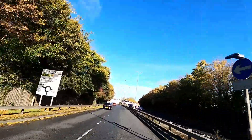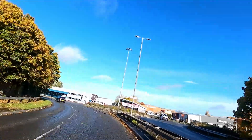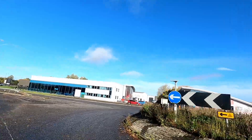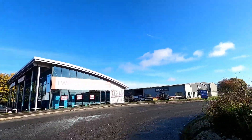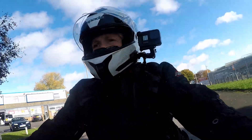They do all sorts of bikes — Indians, Harleys, Triumphs, KTMs — all sorts. And they've got one little bike that's arrived that I'm rather interested in. So I'm going to bimble along and take it out for a little ride and see how it suits me.